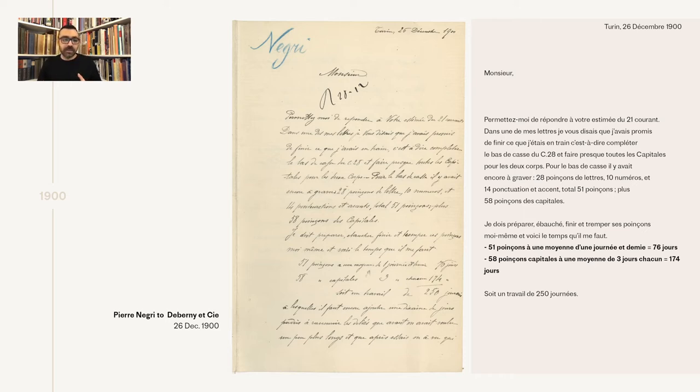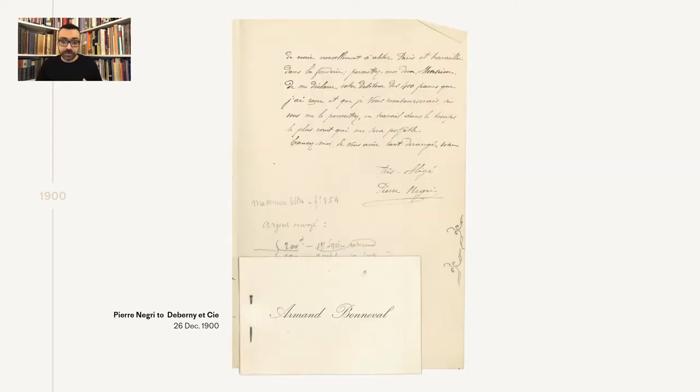Negri also mentions that he's not as experienced and therefore slower compared to the punch cutters working in the De Bernier foundry. We do have a small clue — a pinned card at the back of the letter showcasing perhaps the style Negri was working on. An estimation, as per Fred Meyer's research, would be about a punch per day, depending on complexity. Even so, we get to know how time-consuming it was to cut a single size for a type family for a newly trained graver.